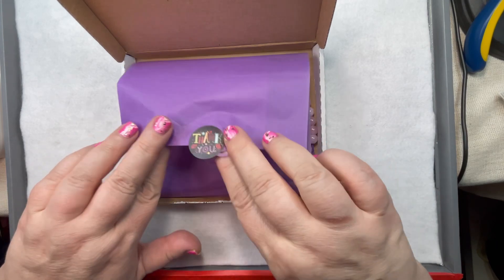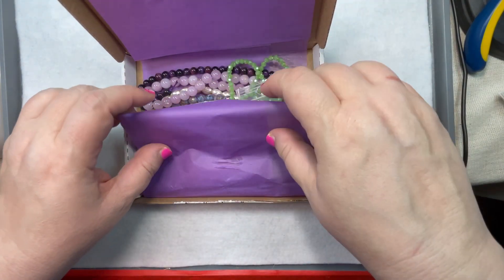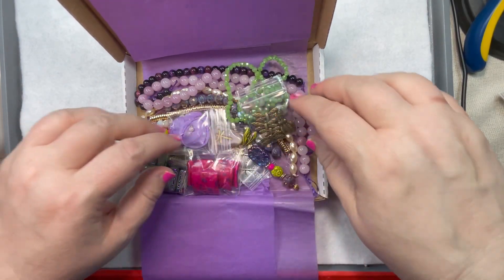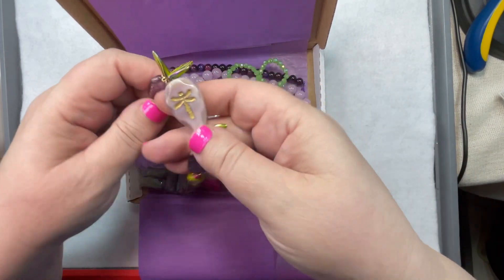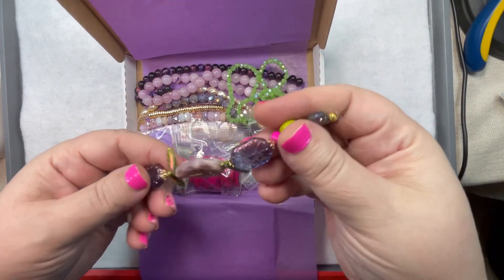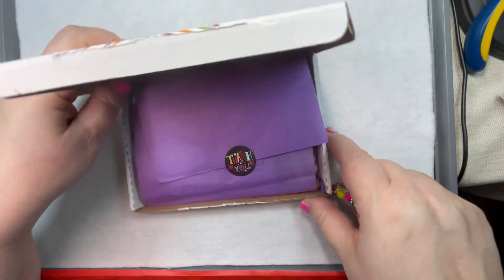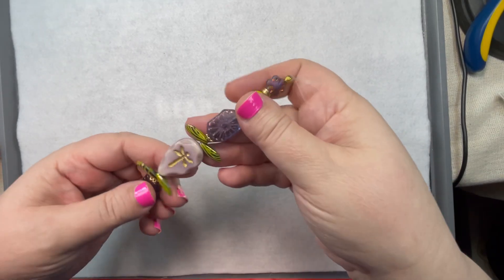The 'thank you' is such a cute little sticker. Dragonflies! Look at this strand — oh you guys. That's enough of a peek because we've got to unveil everything. Everything needs its own drum roll when it's Dee Dee's box.